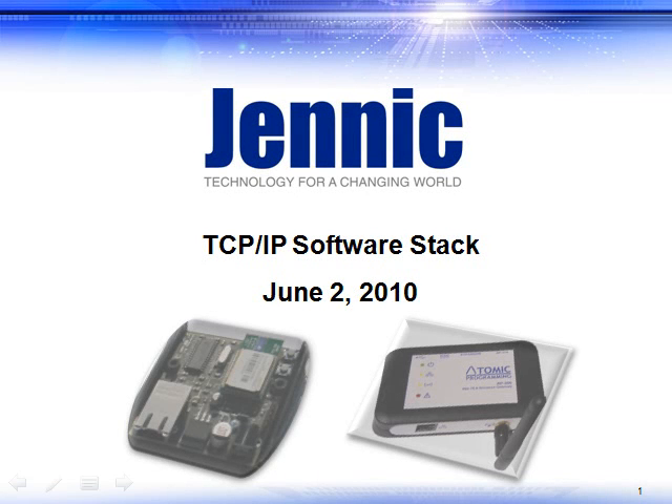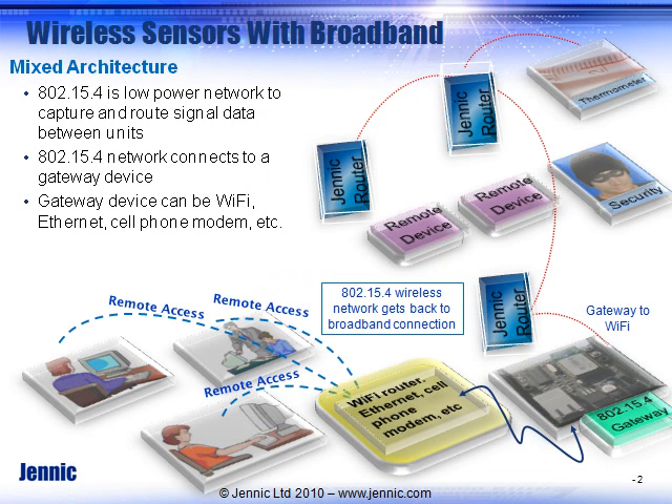Today we're going to introduce a TCP/IP stack solution that can be used as a gateway on Jennic devices. It's a very low-cost way of saving system costs for your design, and it fits well with our software stack solutions strategy of offering a wide variety of solutions.